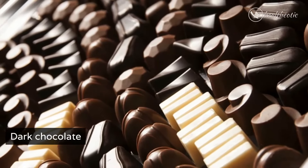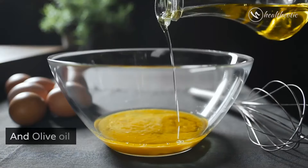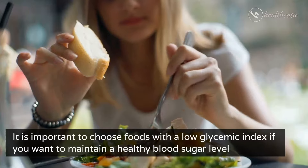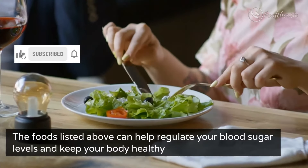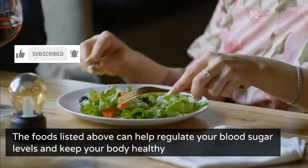Dark chocolate. Lemons. Olives. And olive oil. It is important to choose foods with a low glycemic index if you want to maintain a healthy blood sugar level. The foods listed above can help regulate your blood sugar levels and keep your body healthy.